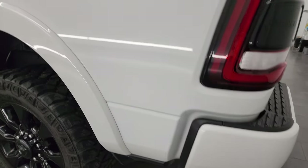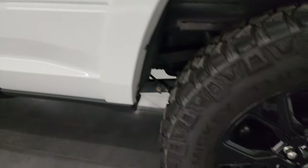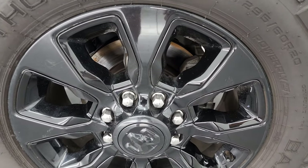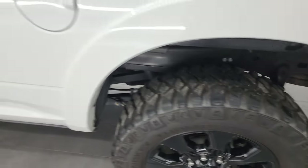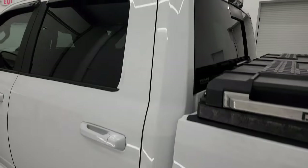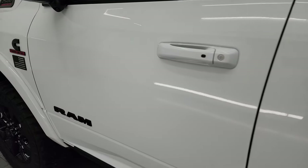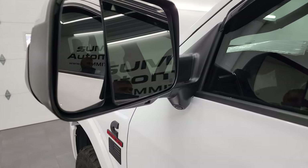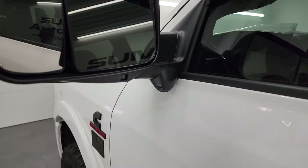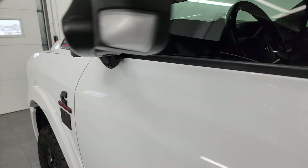Coming around the driver's side, it's just as clean as the passenger side — no dents or dings — and the back wheel looks really good as well. The cab and doors on the driver's side are in fantastic shape. It has the enter-and-go system, heated fold-up mirrors, blind spot monitoring, built-in directional signals, LED side lights, and the 360 camera. These mirrors fold up and also fold in.